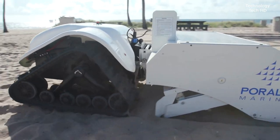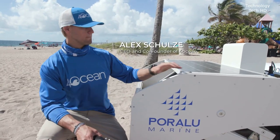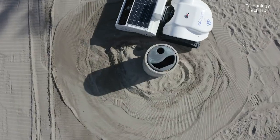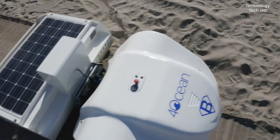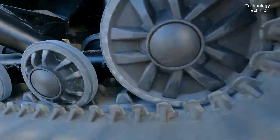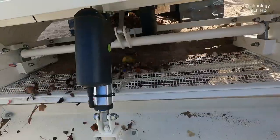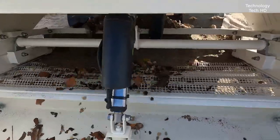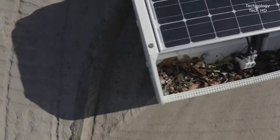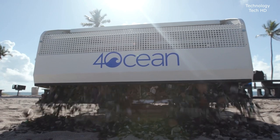BeBot – the innovative beach-cleaning robot that combines eco-friendliness with cutting-edge technology to restore our coastlines without harming the environment. This 100% electric device runs on both battery and solar power, ensuring zero harmful emissions while it works. The BeBot is designed to sift through sand up to 10 centimeters deep, efficiently recovering trash as small as one centimeter. In just one hour, it can clean an impressive 3,000 meters of beach – about the size of seven basketball courts. With the BeBot on duty, you can enjoy cleaner, safer beaches for everyone while protecting our precious ecosystems.